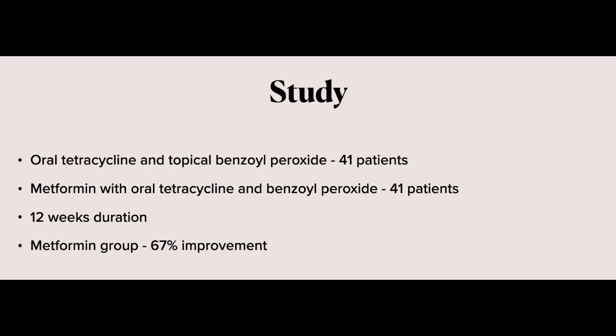Let's look at the study which had 84 patients. It lasted for 12 weeks and half the subjects with moderate to severe acne were given oral tetracycline 250 mg twice a day with topical benzoyl peroxide, whilst the other half were given metformin 850 mg in addition to tetracycline and topical benzoyl peroxide. After 12 weeks, the metformin group had greater reduction of non-inflammatory and inflammatory lesions of acne. The overall success rate was 67% compared to 43% without metformin.